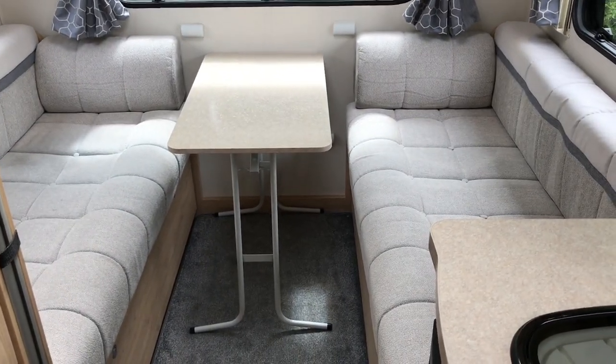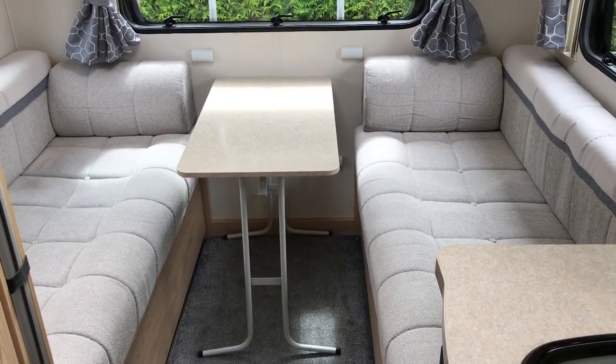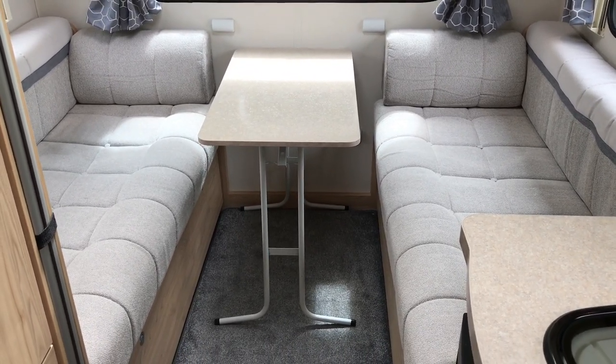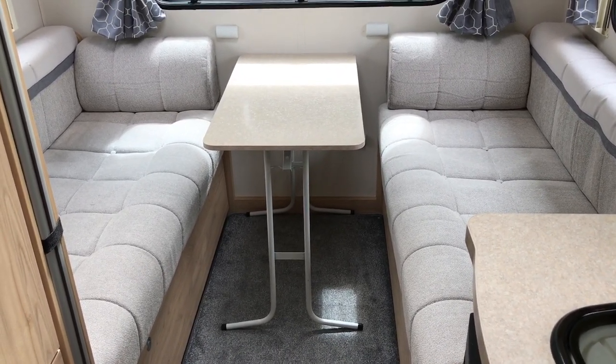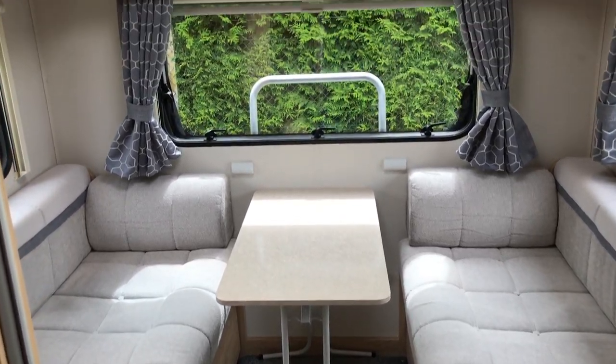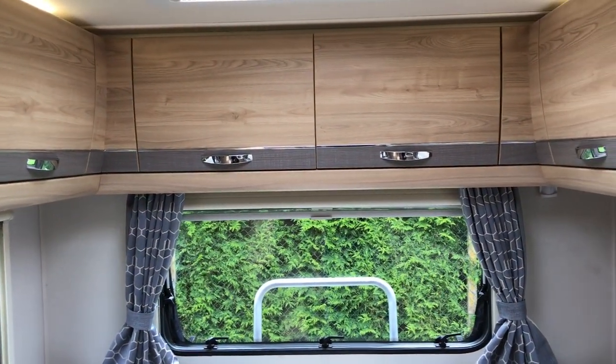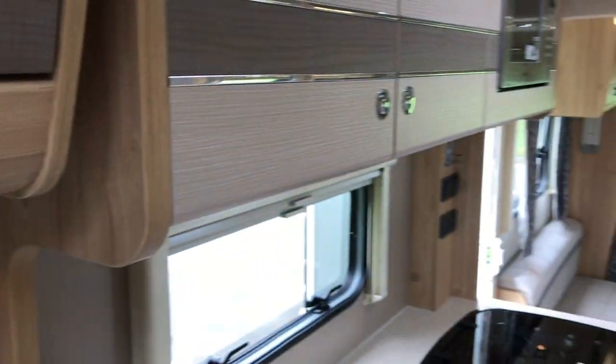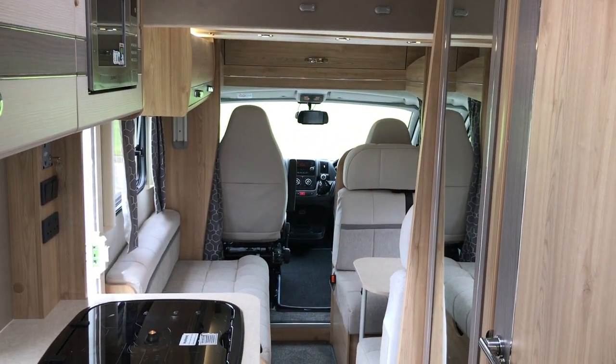At the rear of the Elddis, to complete the six berth, are two twin singles. This converts into a double bed and we have storage lockers above, with nice lighting throughout.